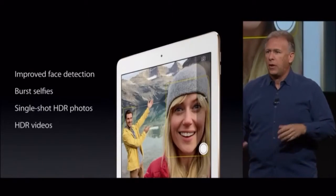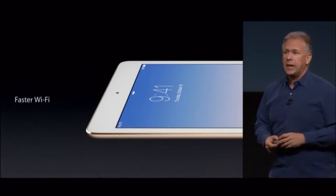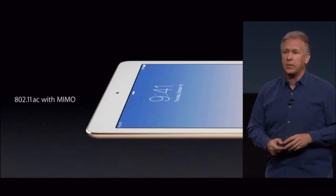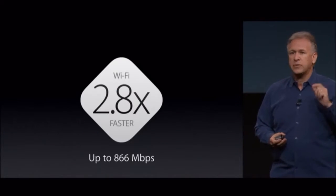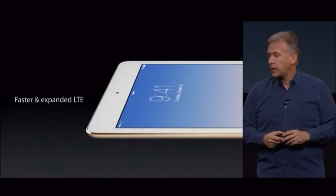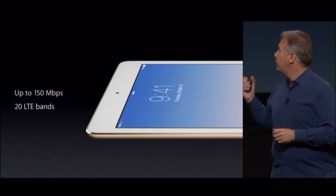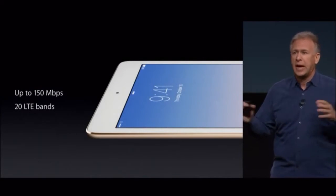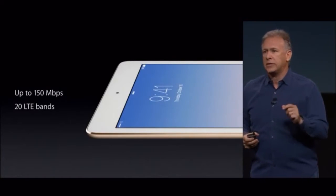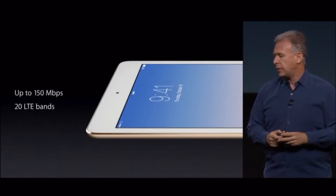With all these great new cameras and all this great new performance, there's also faster connectivity. iPad Air 2 has faster Wi-Fi — 802.11ac with MIMO — that delivers 2.8 times faster performance, up to 866 megabits per second throughput. There's also faster LTE with more bands — up to 150 megabits per second using carrier aggregation, and 20 LTE bands. That's more than any other tablet, so it connects at high LTE speeds on more networks around the world.